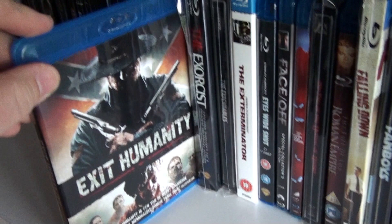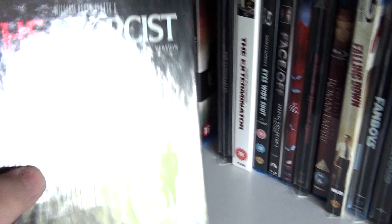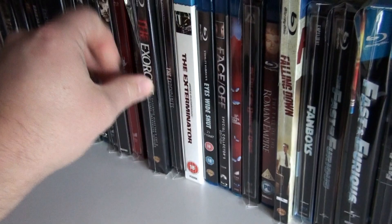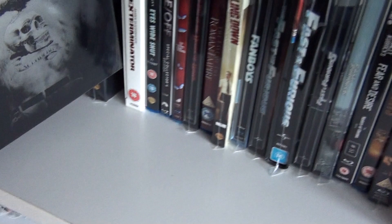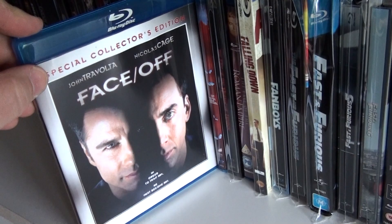Exit Humanity — a very decent zombie movie that takes place during the American Civil War. The Exorcist Digibook. This is the UK steelbook of The Expendables. The Arrow release of The Exterminator. Eyes Wide Shut.